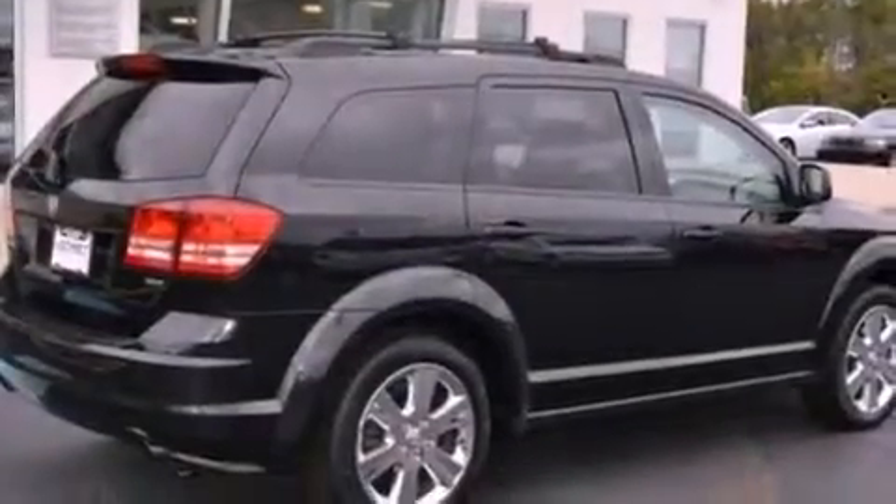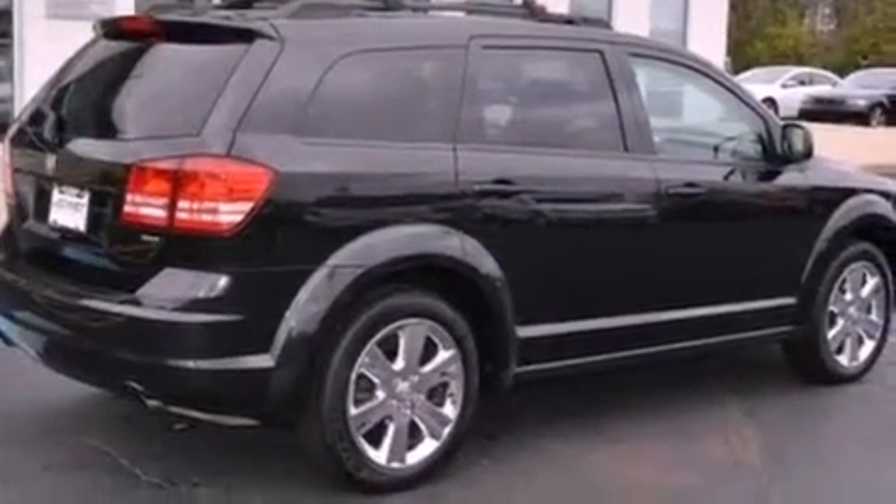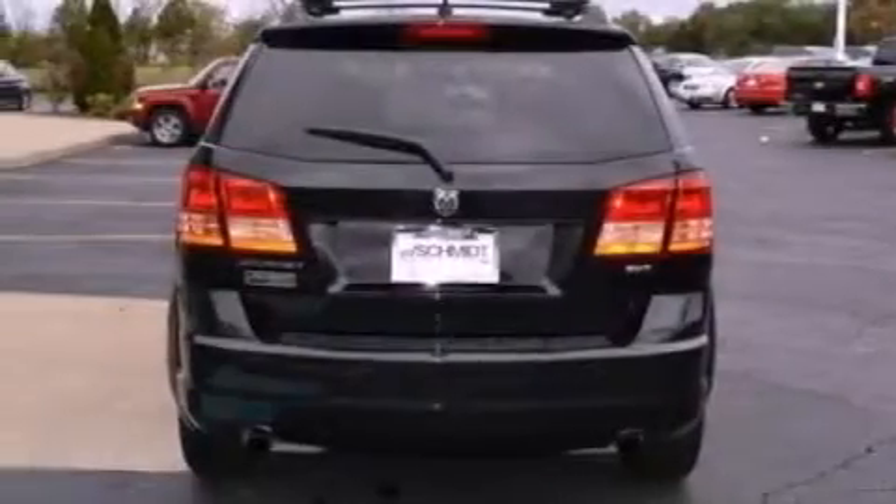This is a 2009 Dodge Journey, a car-like ride in space like an SUV. It has a 3.5-liter six-cylinder engine and an automatic transmission.